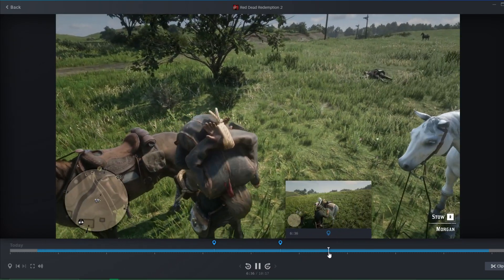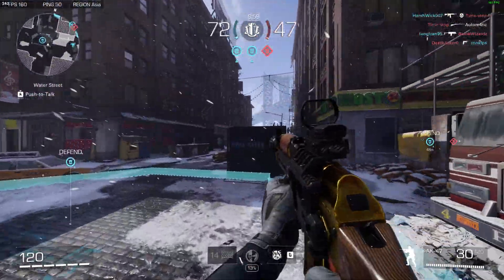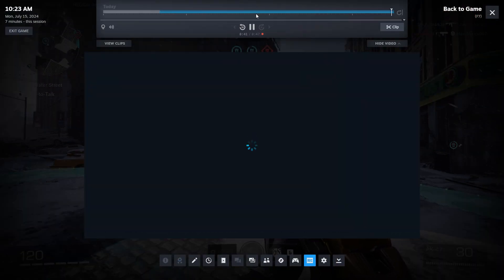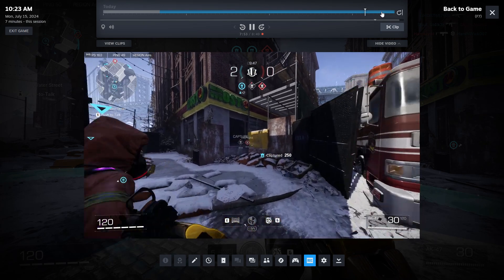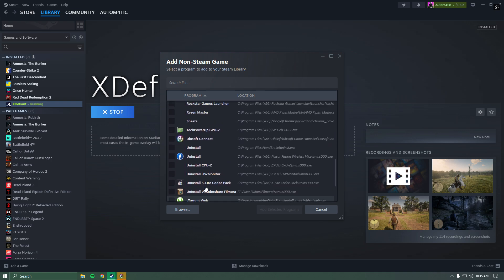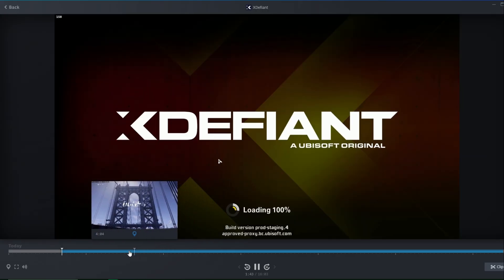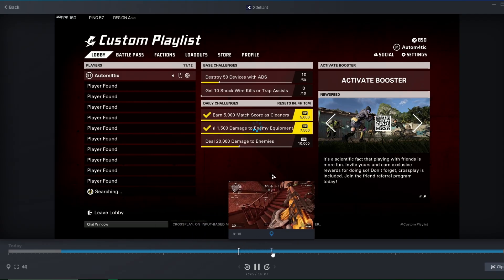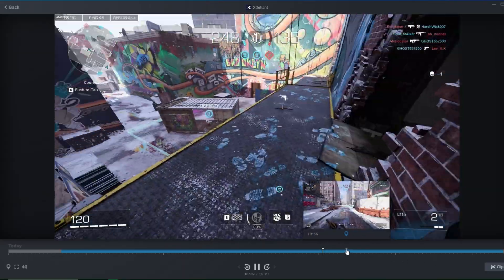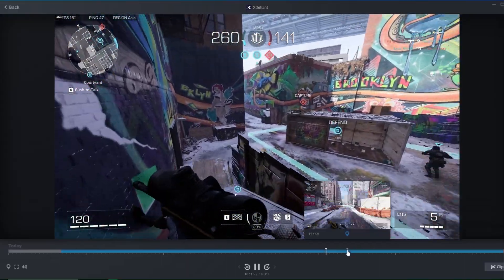This feature will work with every single Steam game in your library. But I was curious whether it works with non-Steam games like Fortnite, Valorant, or XDefiant — and the answer is a massive yes. This feature works with every single game. All you have to do is add the game to Steam as a non-Steam game, launch it through Steam, and it will automatically start recording. You can use the Steam overlay just like any other Steam game, access the timeline, clip and share, or export to your hard drive. As you can see, I'm recording XDefiant through the Steam recorder and it works flawlessly.